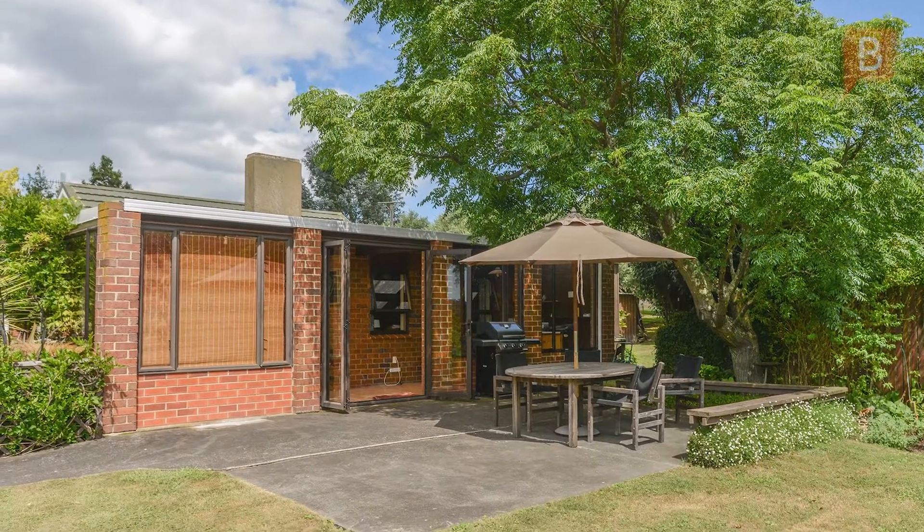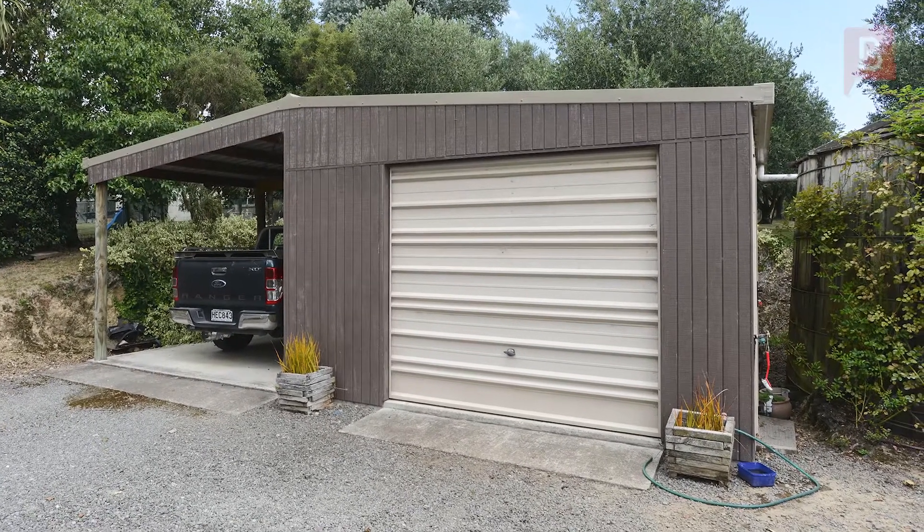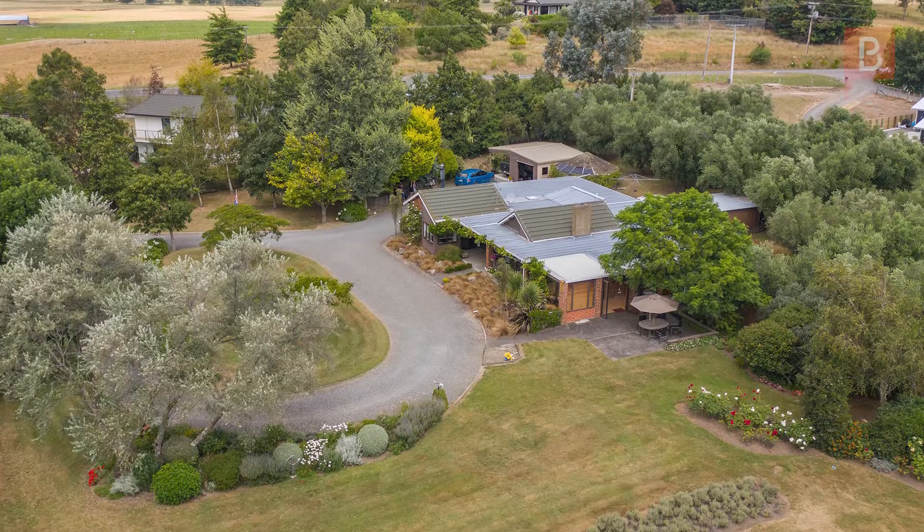A range of utility buildings exist, including an internal garage, a separate single garage workshop with attached carport, wood storage, plus a large storeroom.